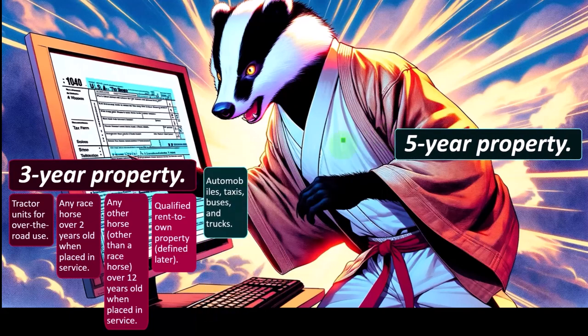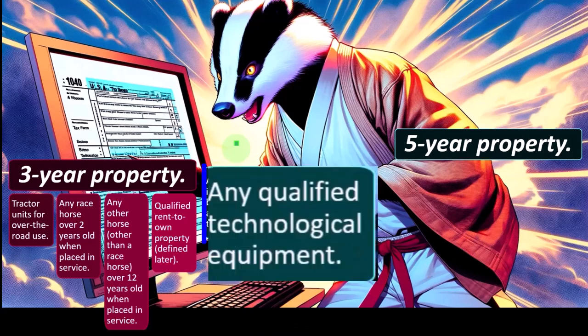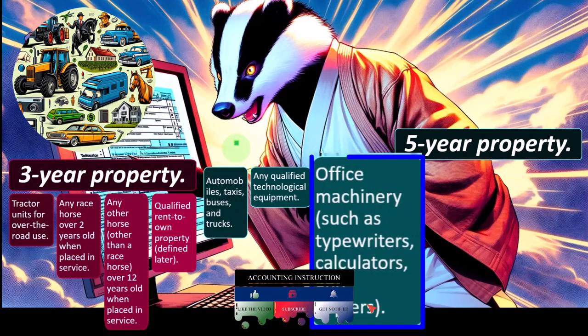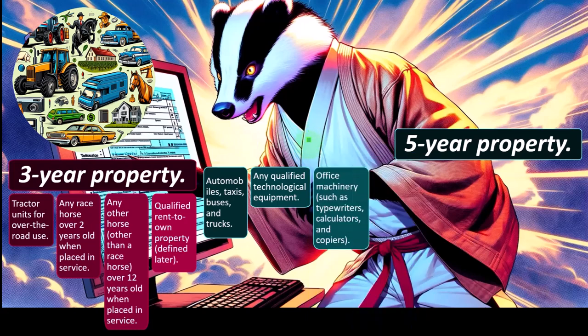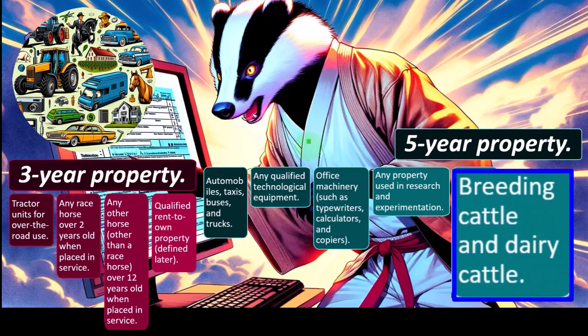Five-year property includes automobiles, taxis, buses, and trucks — remembering, however, that with automobiles there may be restrictions due to automobile limitation rules, which we'll probably cover in future presentations. There are also complications regarding business versus personal use. Also included: any qualified technological equipment, office machinery such as typewriters, calculators, and copiers — the tax code references some older examples. Any property used in research and experimentation, and breeding cattle and dairy cattle. Farming is a specialty area with many different rules.